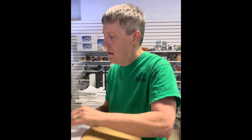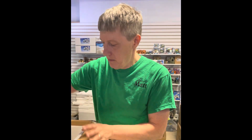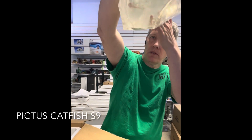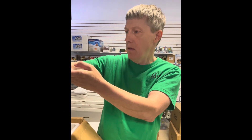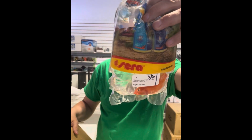We'll take a break there. And here we go again — got some treasure here. First thing out of this box is pictus cats. We haven't been able to get these in quite a while — not sure why they were hard to get but they're here now. Silver with black spots — pictus cats get bigger than most people realize, so remember that when you buy one. Cool schooling fish actually.